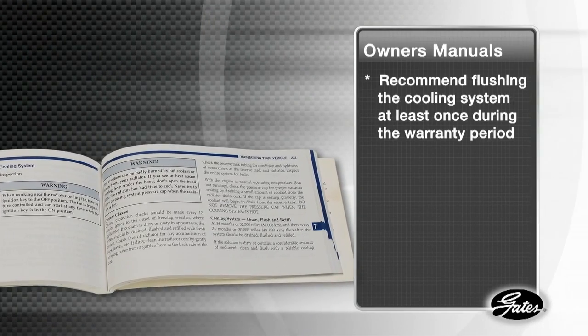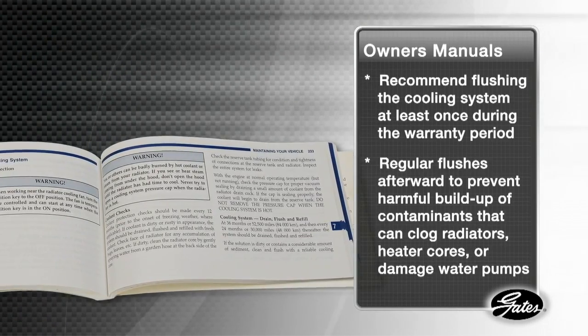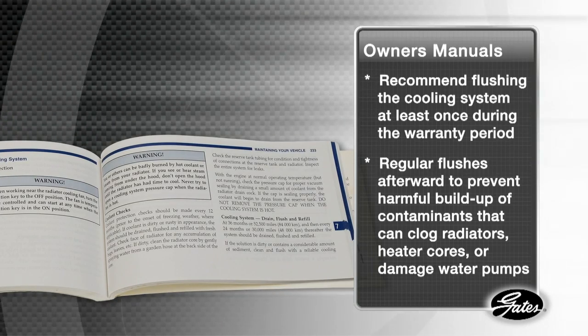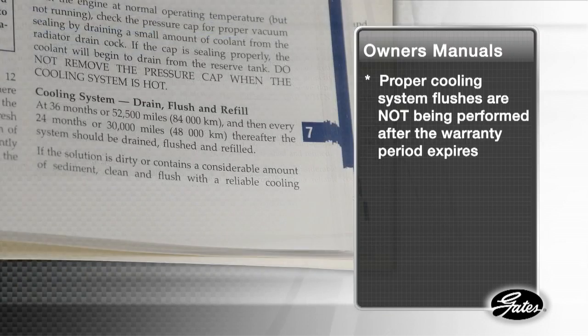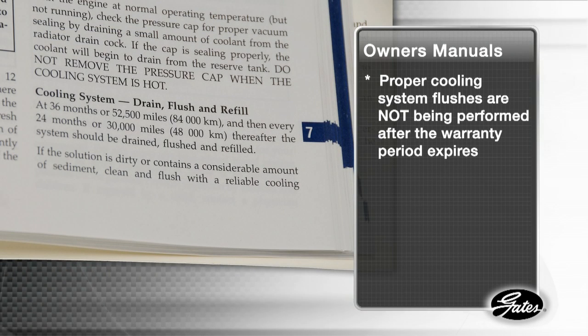The cooling system is one of the most critical elements of engine performance and reliability, but is often the most neglected maintenance item for all vehicles on the road today. Owner's manuals recommend flushing the cooling system at least once during the warranty period and regularly afterwards to prevent harmful buildup of contaminants. Despite the recommendation, proper cooling system flushes are not being performed for several reasons.